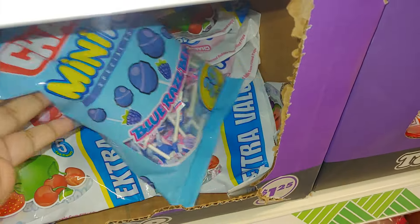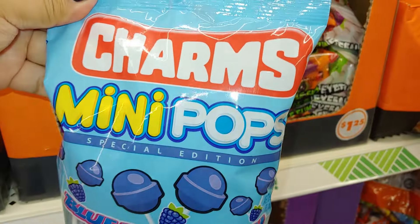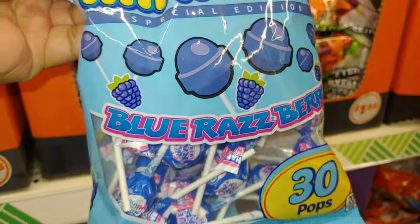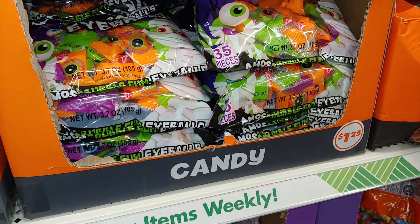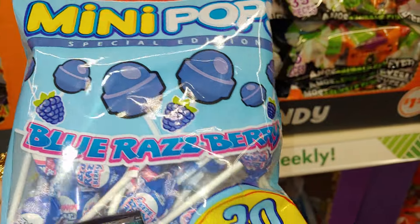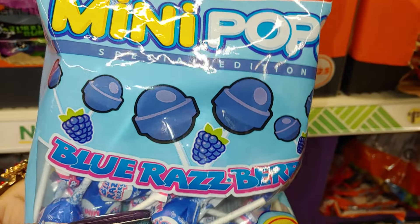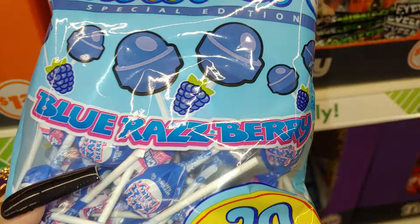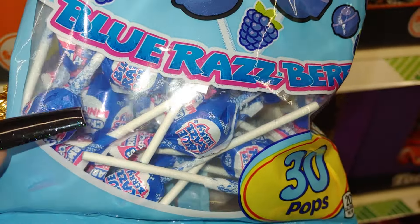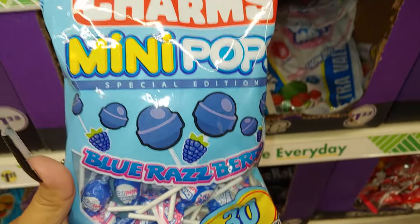Oh, I need these for my glass jars in my kitchen and my room — I need to start filling up again! This is Charms brand mini pops special edition and look at all that blueness — blue-liciousness! You know my names — I love to give unique names to things, that's just me being me. This is blue raspberry — look at that! Those cute little mini baby lollipops, 30 pops. I'm gonna get a few.